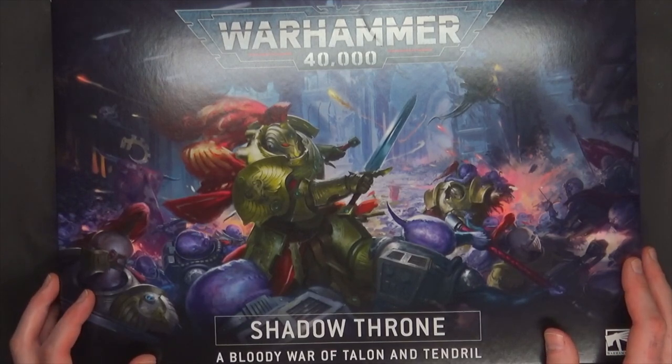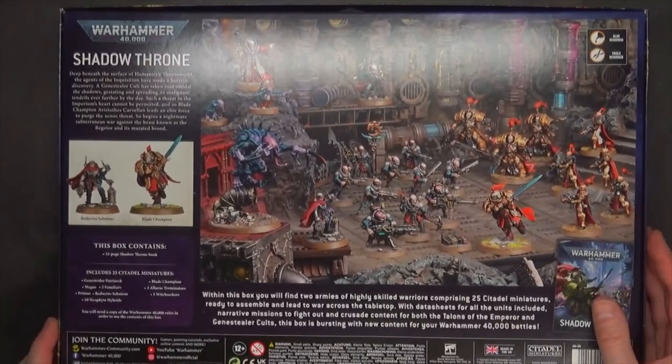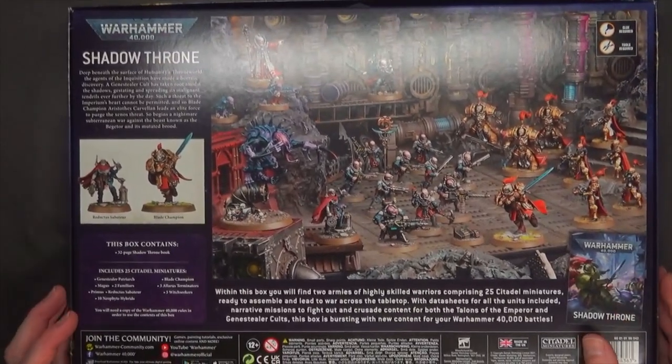I wish I could get more, but I can't, because I can only get what GW's giving me, unfortunately. It also looks like it didn't sell out pre-order-wise on Games Workshop's site itself, because they had the pre-order guarantee up. And to be quite honest, since they put that pre-order guarantee up on their website, nothing has actually sold out, believe it or not.